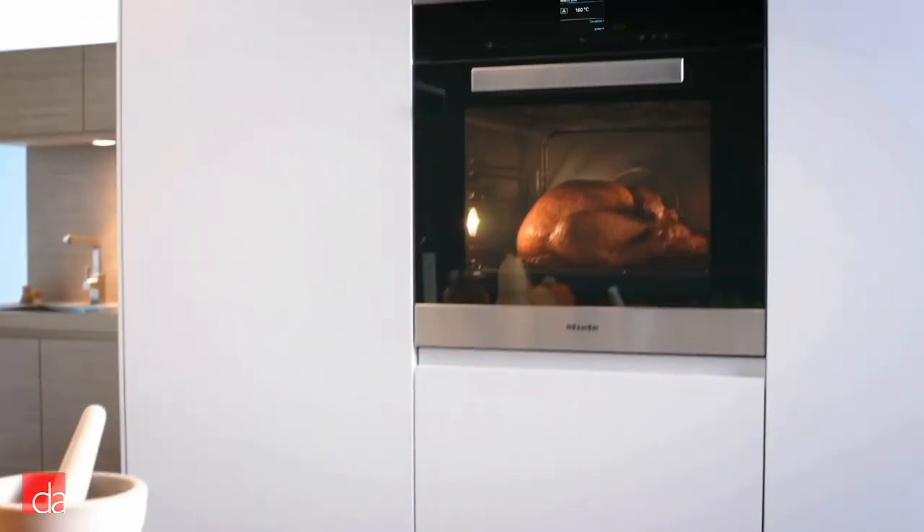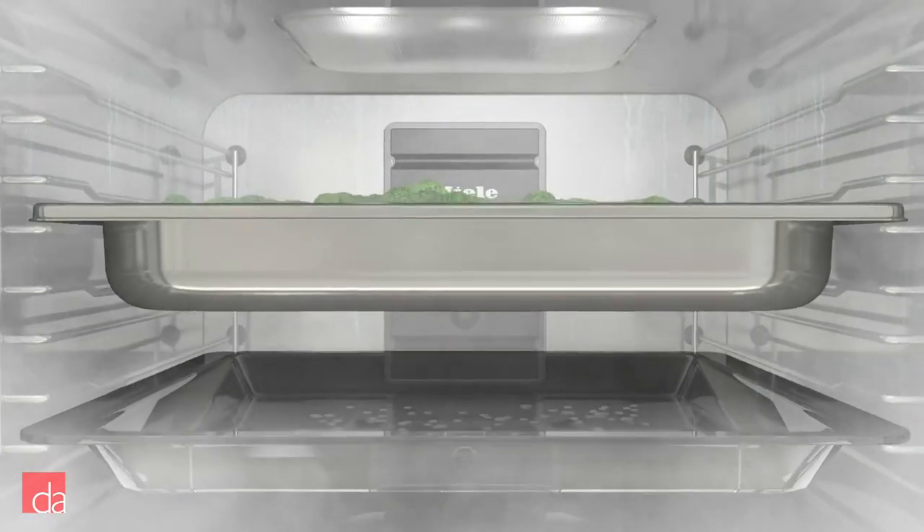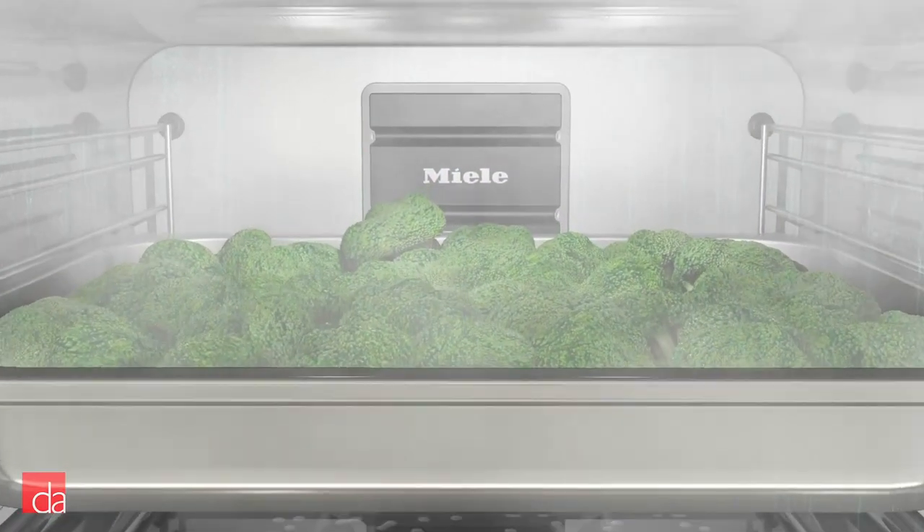So what is a steam oven and how does it work? A steam oven looks like a typical oven you'll see in many homes. However, instead of using a heating element for cooking, a steam oven brings water to a boiling hot 212 degrees, at which point water turns to steam, injecting a moist heat into the oven cavity.